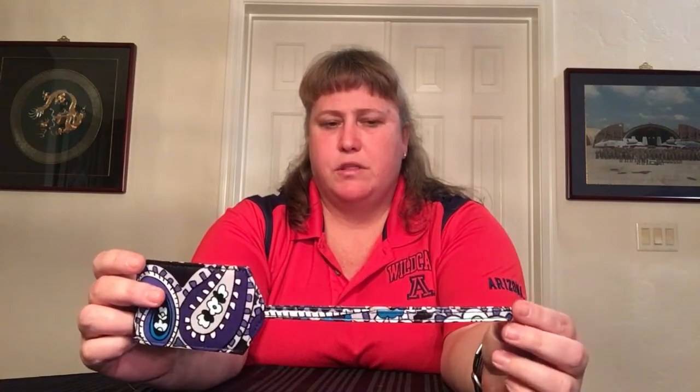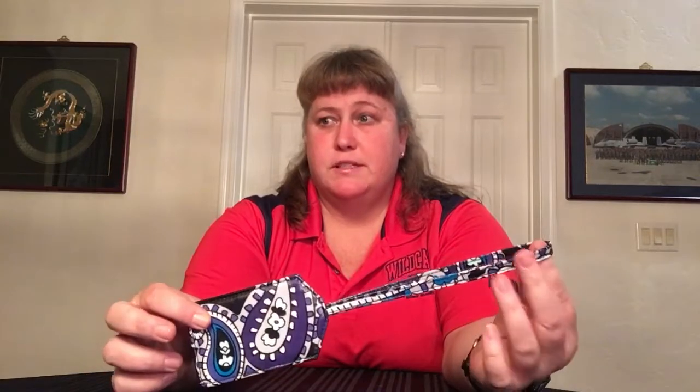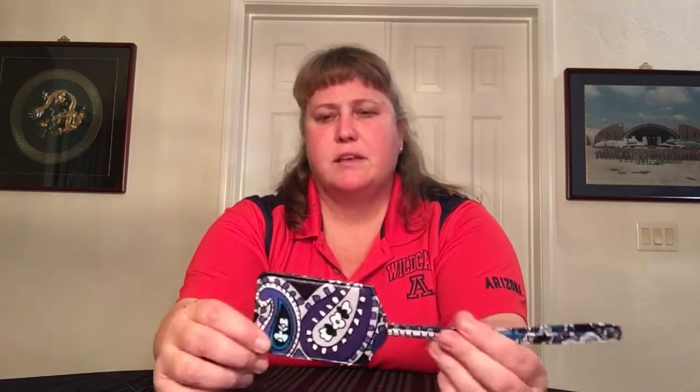This is just a luggage tag, and this is Deep Night Paisley. I got this to go with my Lay Flat Travel Duffel in Deep Night Paisley Neutral. I know it's not quite the same pattern, but since they don't make performance twill luggage tags, it's close enough.